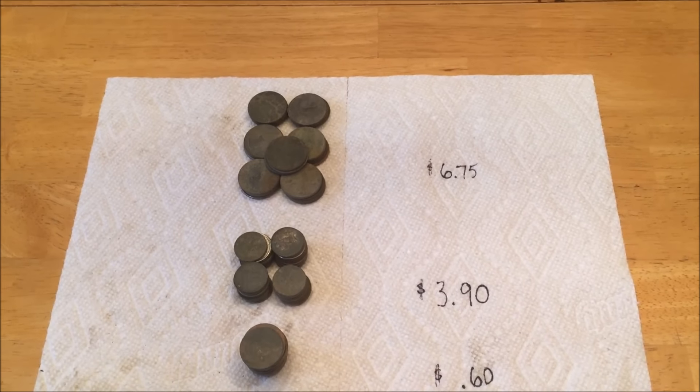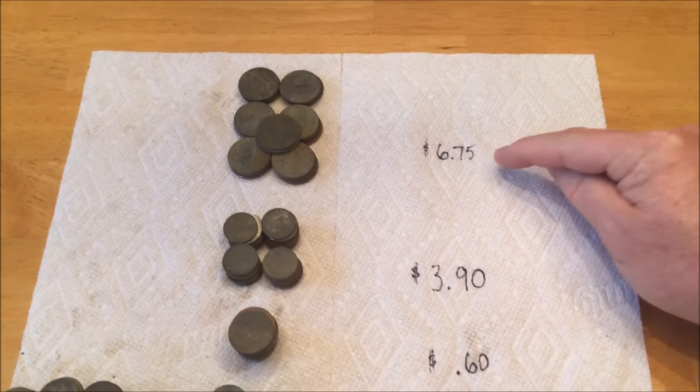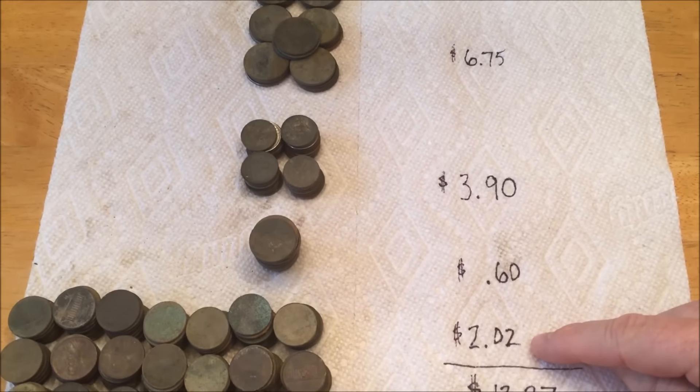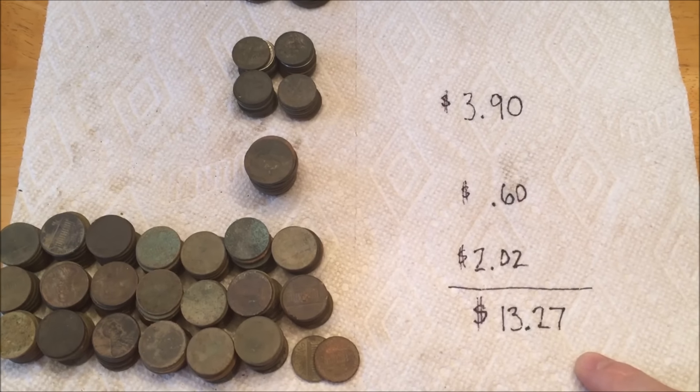Alright, so without any further ado, here are the totals: $6.75 in quarters, $3.90 in dimes, $0.60 in nickels, $2.02 in pennies, for a grand total of $13.27.